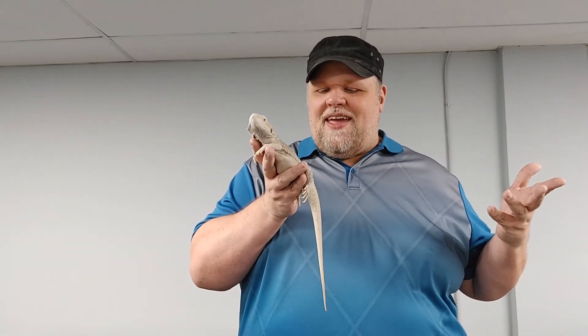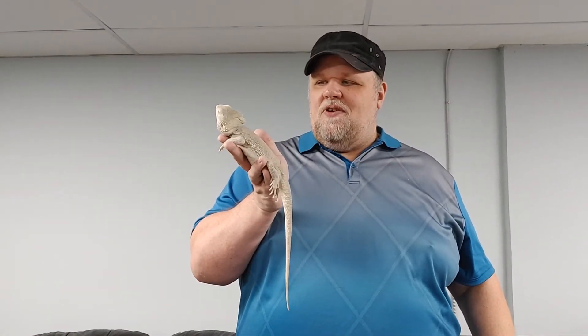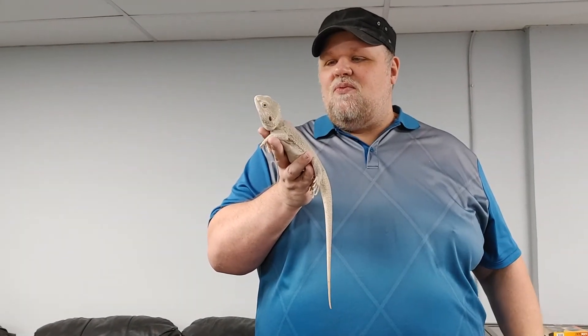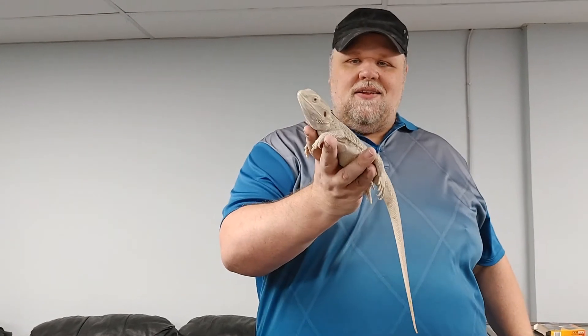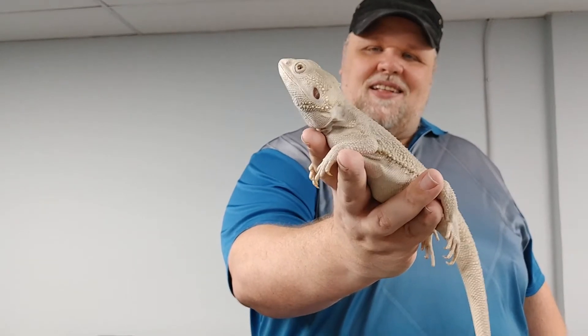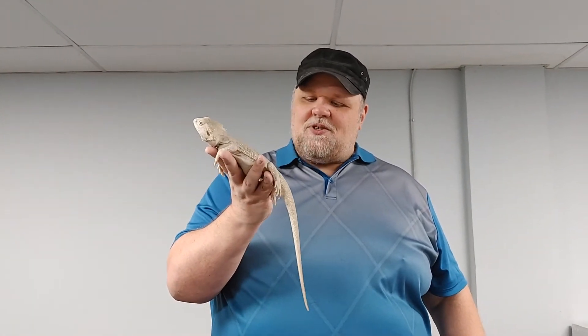I mentioned zero bearded dragons, and this is what I'm talking about — just such a beautiful lizard. This one doesn't have the really dark eyes like some zeros do, but I love bearded dragon eyes. They're just amazing — there's something there. They're not the brightest animals, but there's definitely something about their eyes and expression, and even the way they move. He's definitely checking me out and trying to figure out what's going on. Pretty much a pure white bearded dragon — absolutely beautiful animal.